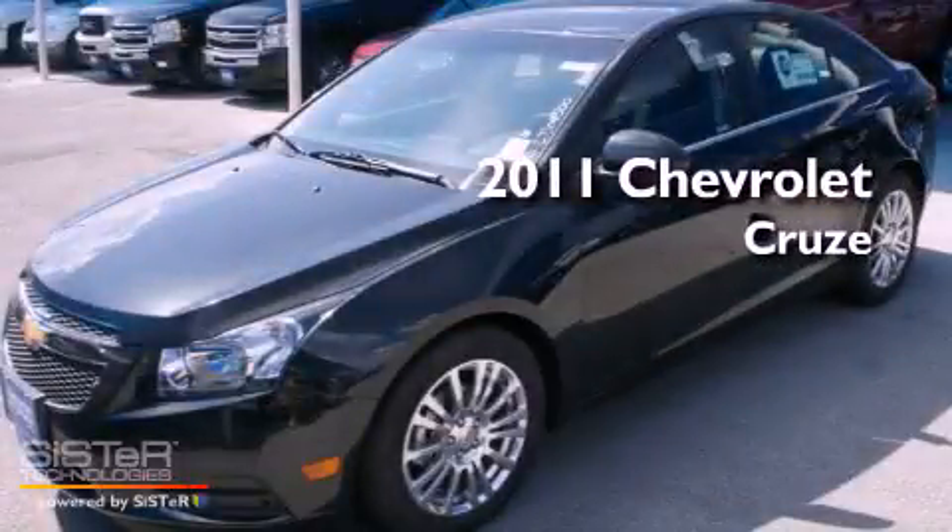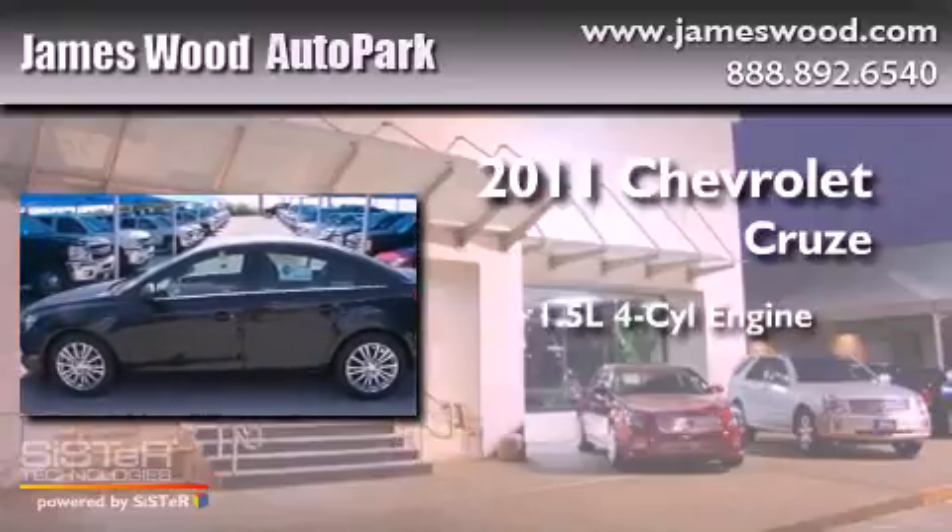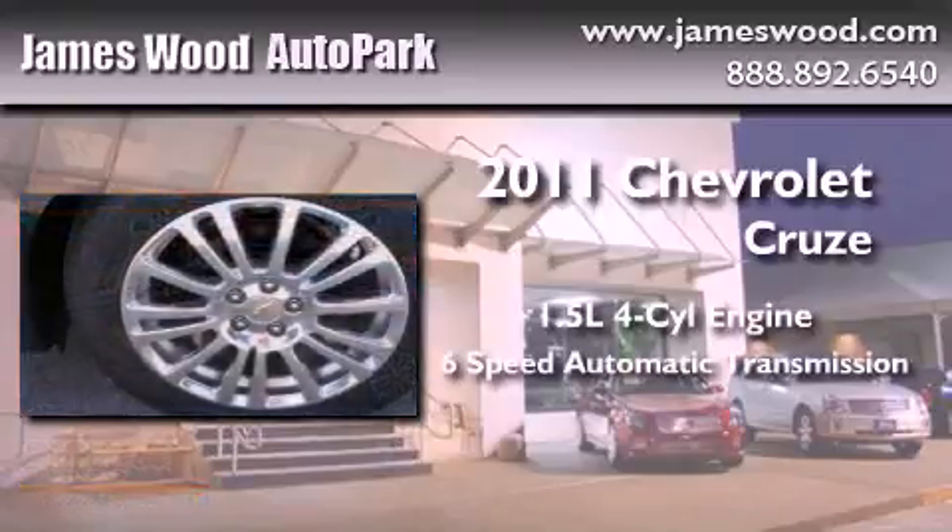This is a brand new 2011 Chevrolet Cruze. It has a 1.4-liter four-cylinder engine and a six-speed automatic transmission.